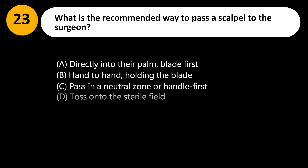What is the recommended way to pass a scalpel to the surgeon? A. Directly into their palm, blade first. B. Hand-to-hand, holding the blade. C. Pass in a neutral zone or handle first. D. Toss onto the sterile field.